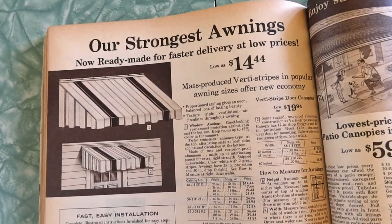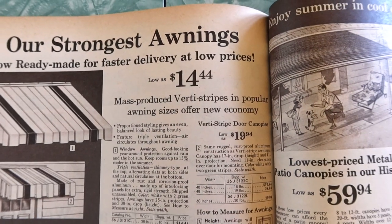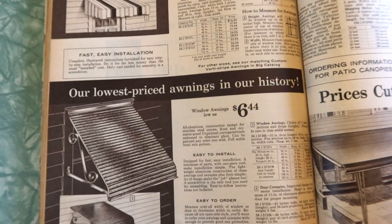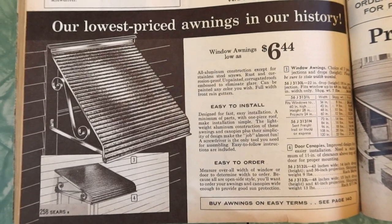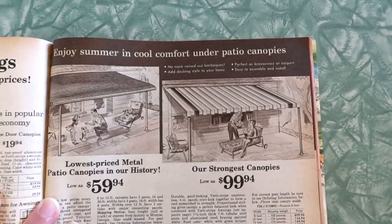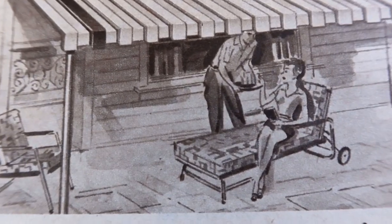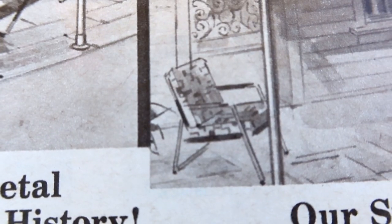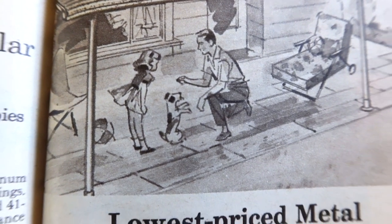They're calling them mass-produced — mass production for economical prices. Welcome to the conversation, China. Over here: enjoy summer and cool comfort under patio canopies. I'm a fan, and also a fan of that patio furniture. I would like to see that patio furniture in real life because I like it even in drawing form. And here's dad teaching the dog some tricks while little Jane watches.